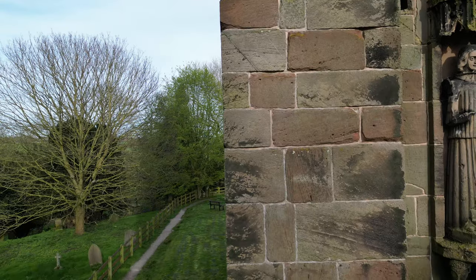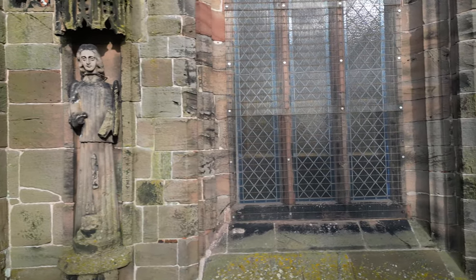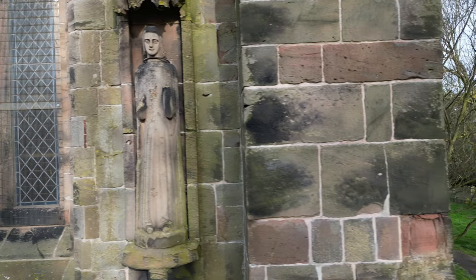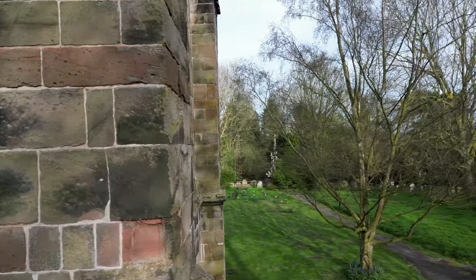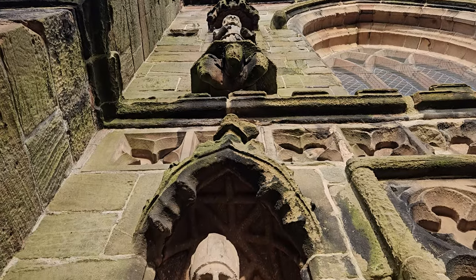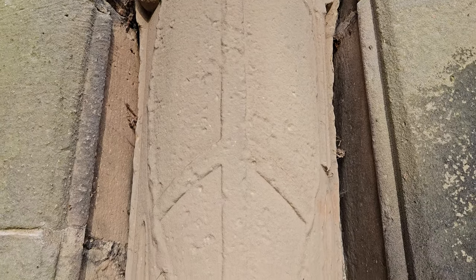Today, the tower is a Grade 2 listed building and continues to draw visitors from far and wide, each eager to marvel at its peculiar lean and uncover the secrets hidden within its walls. Surrounded by lush greenery and rolling hills, the Leaning Tower of Winbury stands as a reminder of a bygone era where legends were born and stories were etched into the fabric of history.